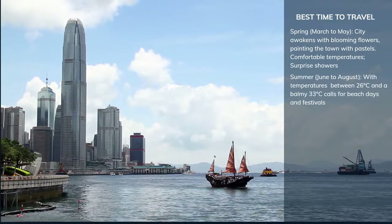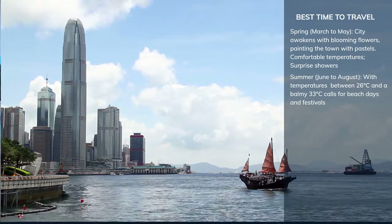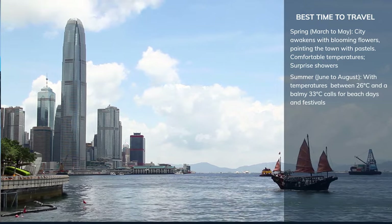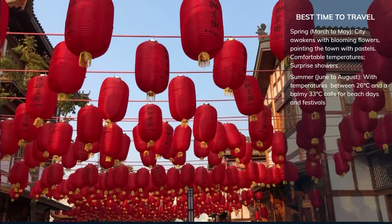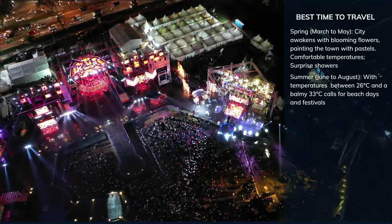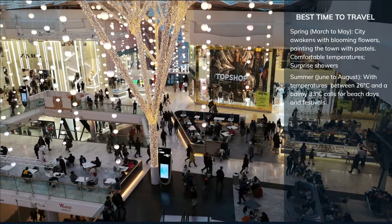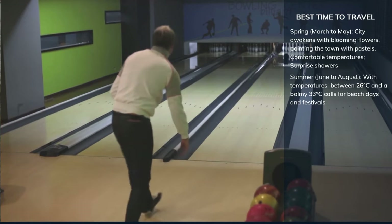Summer in Hong Kong is a sizzling affair. With temperatures soaring between 26°C and a balmy 33°C, summer is all about beach days and vibrant nights. The festival season is in full swing, with the city bursting with energy. However, summer also brings humidity and occasional typhoons. But fret not — indoor attractions and malls offer a cool respite.